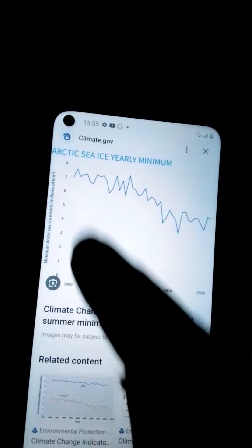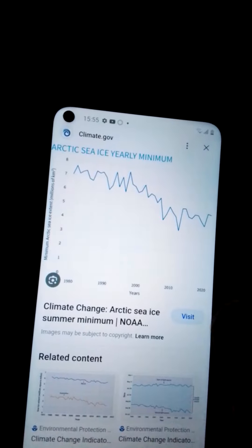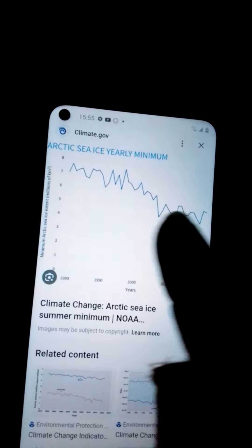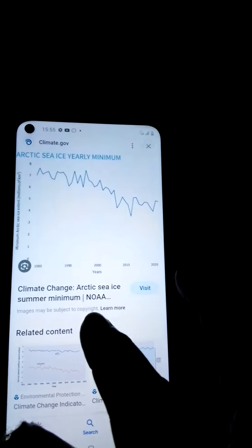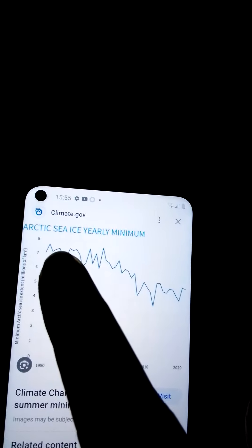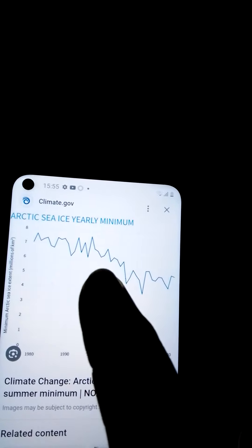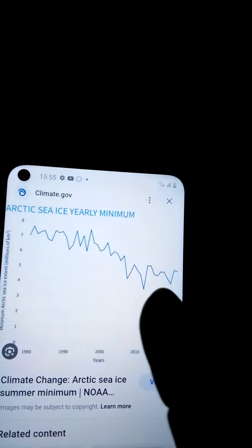This is 1980 — already less than we used to have, because we were already well melted back by then. But we seem to have stabilized, if that makes you feel any better. So it gives you an idea of the ups and the downs and a general trend of losing ice.